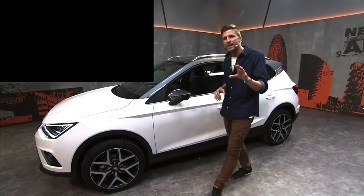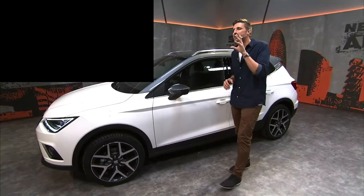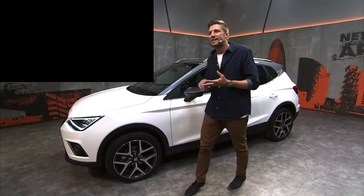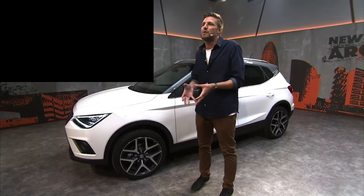Evelyn from Switzerland asks: where is the Arona being built? We're very proud — the Arona is actually built right here in Barcelona. It's where the concept was first developed, where the team designed and developed it, and now it's coming off the production line here in Catalonia. Every single Arona shipped will be shipped from right here in Barcelona.